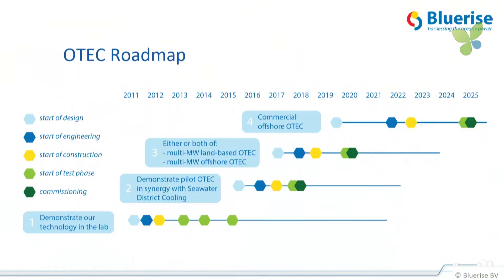This is our roadmap. We've proven the technology out in the laboratory. We're now scaling up to pilot size using a cooling system. Then we go to multi-megawatt onshore and offshore systems to finally get to commercial, low-cost systems.